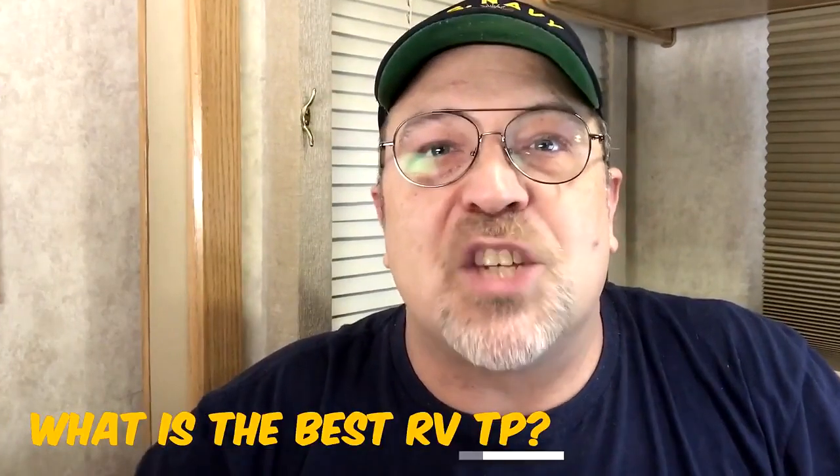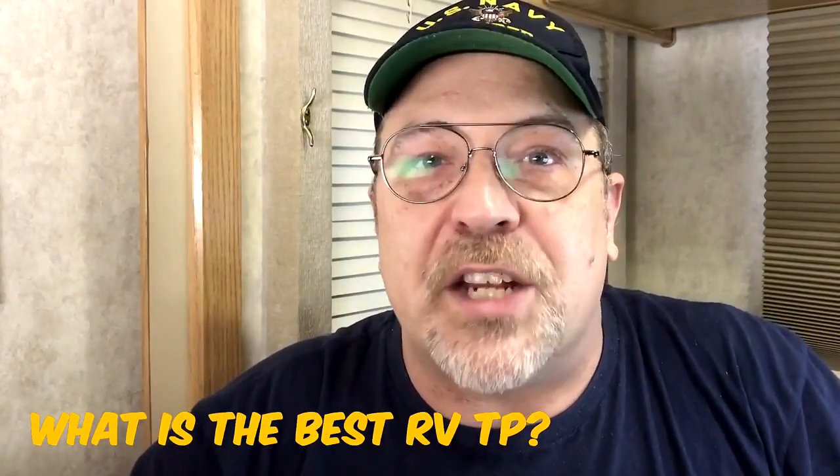And with that out of the way, let's get started with today's topic. One of the most common questions that we get asked and we see on the different forums is: what is the best RV toilet paper? And today, hopefully I can help to answer that question for you. I'm curious as to what toilet paper you use in your own RV, so leave us a comment in the comment section below.